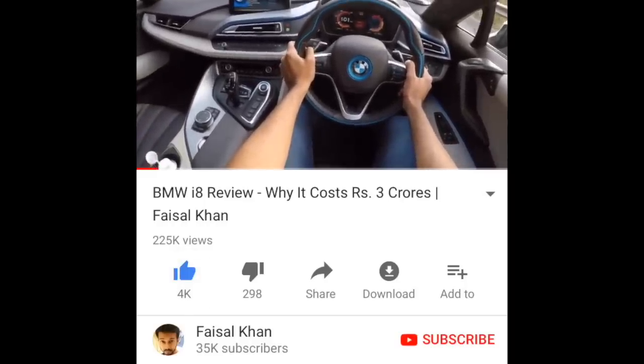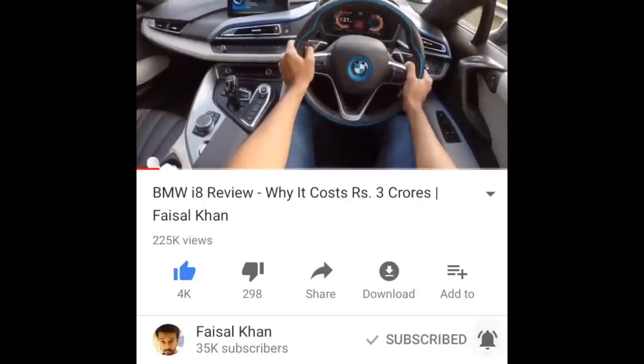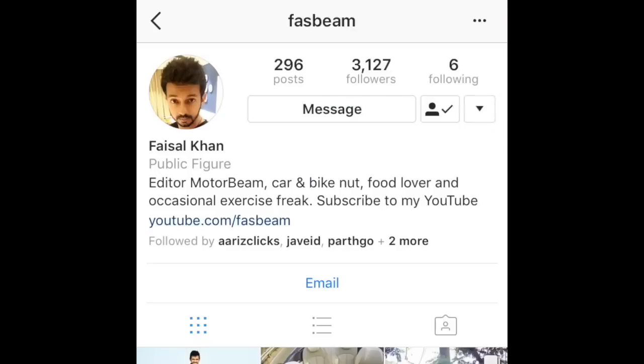Hi dear friends, click on the like button — that is the thumbs up button — press the subscribe button and the bell icon, and don't forget to follow me on Instagram.